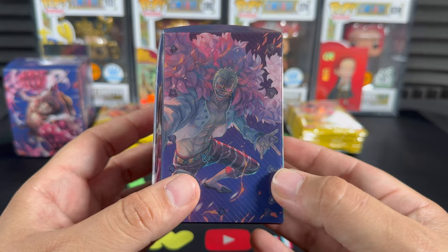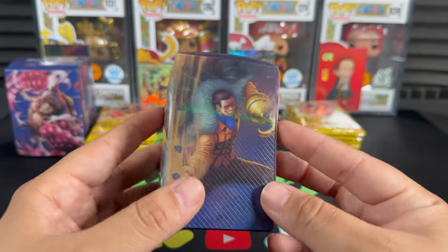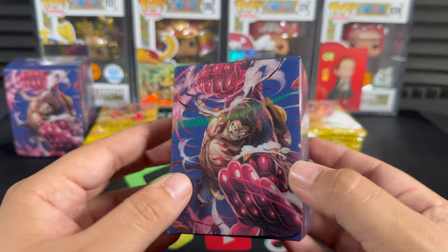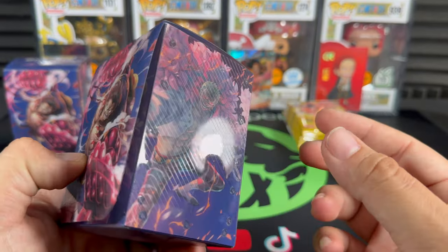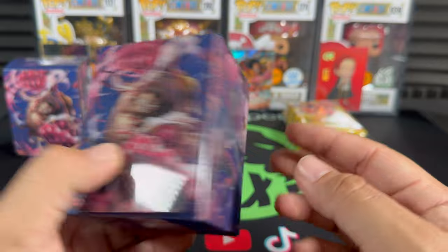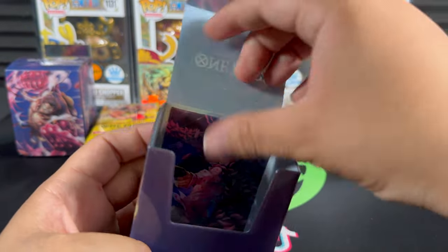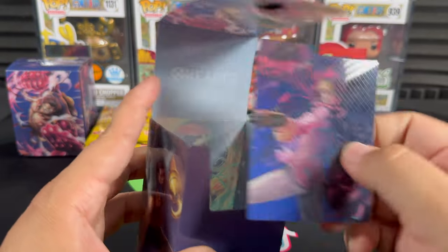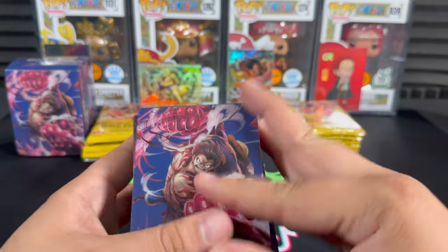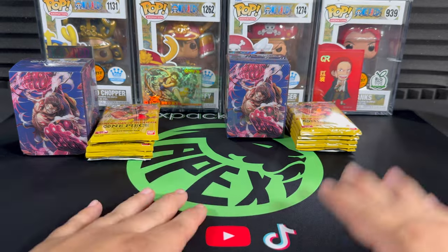The deck box is really nice, featuring art from Luffy Gear 4, Doflamingo, and Corazon. There's just a card divider inside - that's a nice little box.